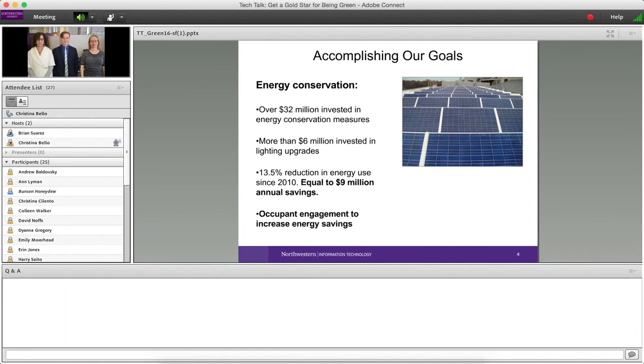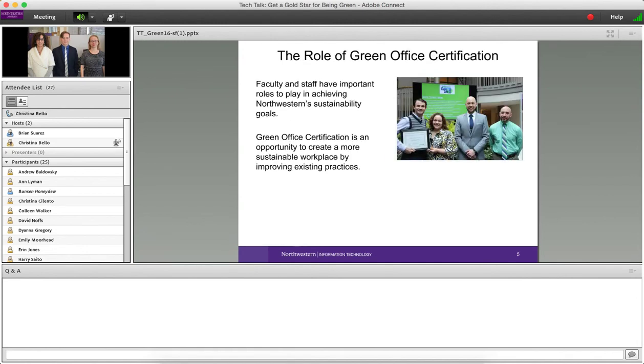As a part of that, we can do a lot by managing the equipment and structures in our buildings, but to really get to our goals, we also need to get everybody on campus engaged. That's where green office certification comes in. The green office certification program is an opportunity for faculty and staff — everybody who works in our facilities on campus — to play a part and help the university achieve our broad sustainability goals.